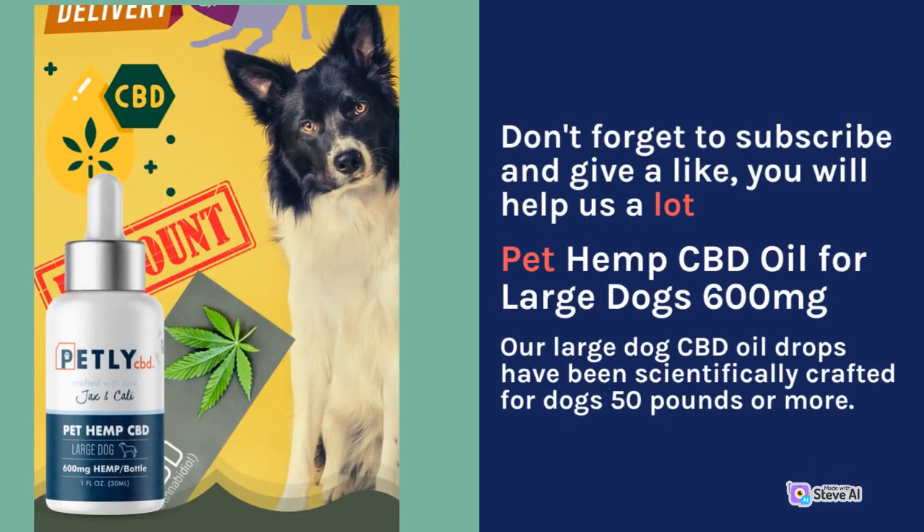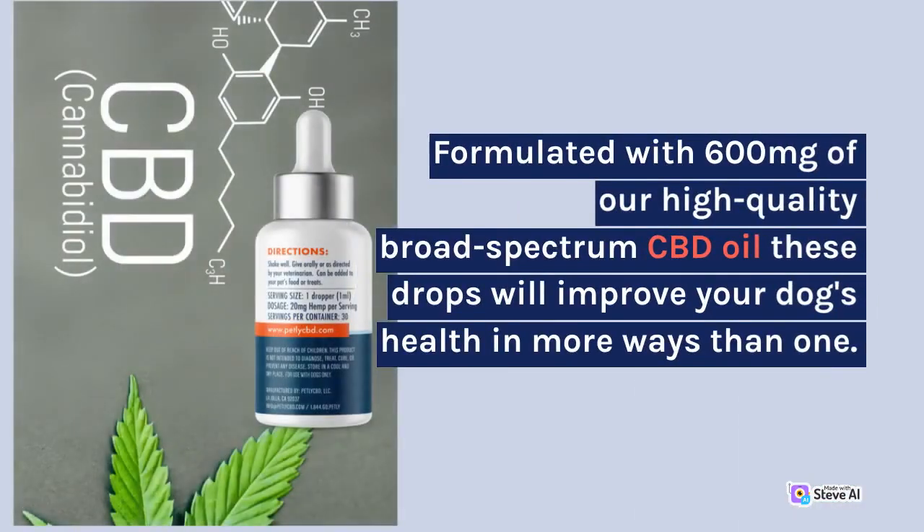Pet Hemp CBD Oil for Large Dogs 600mg. Our large dogs CBD oil drops have been scientifically crafted for dogs 50 pounds or more. Formulated with 600mg of our high-quality broad-spectrum CBD oil, these drops will improve your dog's health in more ways than one.